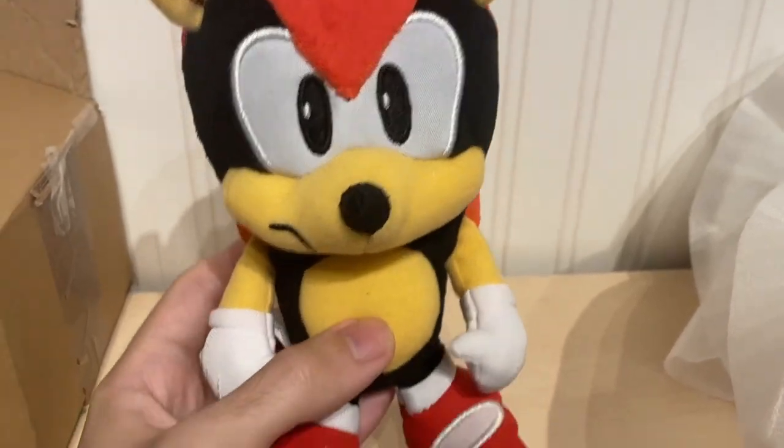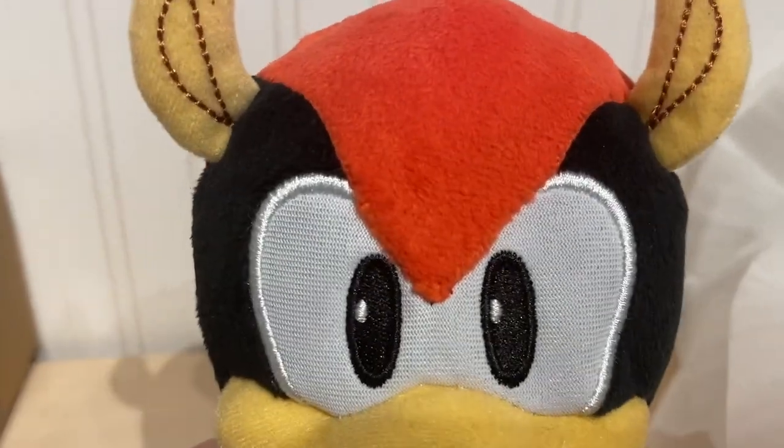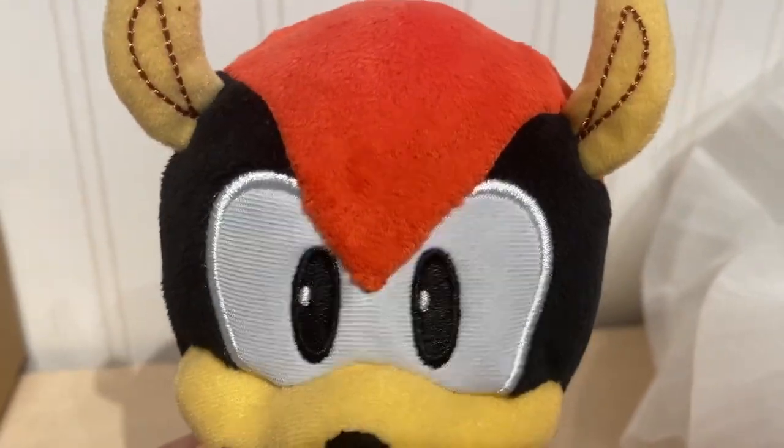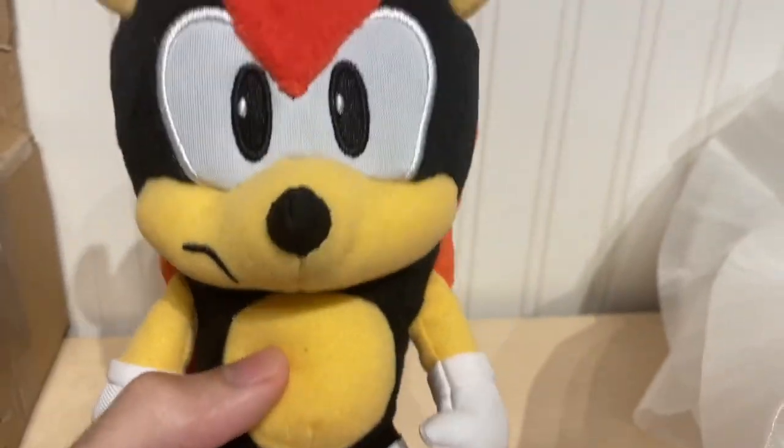So this is Mighty the Armadillo by Jack Specific. He's a pretty neat plush. They've kind of got their own style. The eyes are made of fabric, so it's not like some plushes which are laminated these days. The ears are cool, and the shell and just the shaping of the plush.